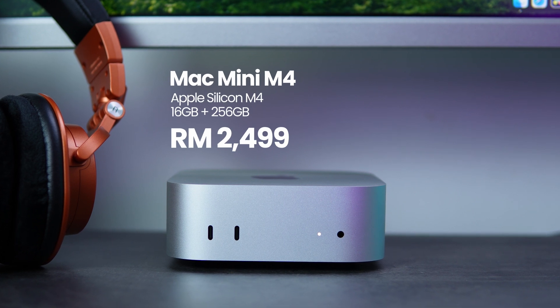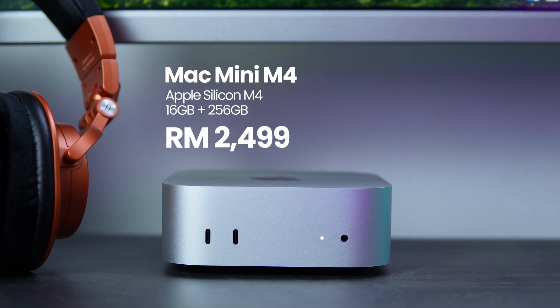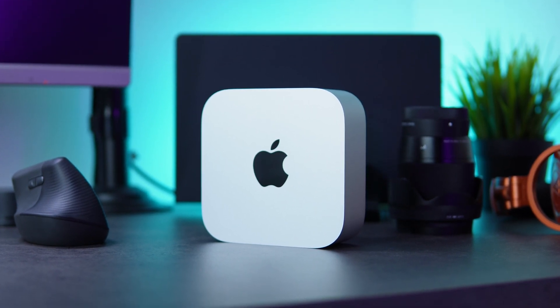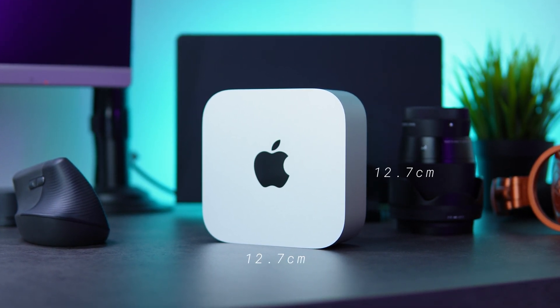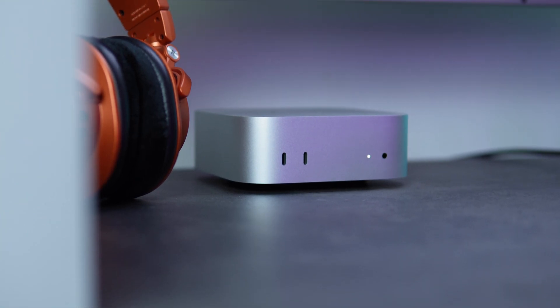For the same price as before, it features the most powerful single-core performance chip and double the memory at 16 gigabytes. The most notable update isn't the internals but the new compact design. After 14 years of recycling the same chassis, it still has a solid block of aluminium at 12.7 cm by 12.7 cm, compensating with a taller body at 5 cm.